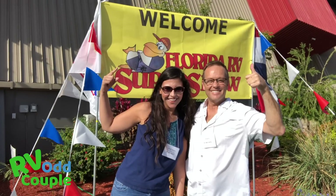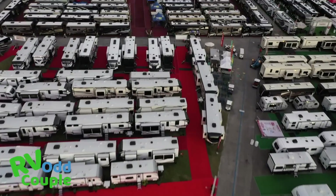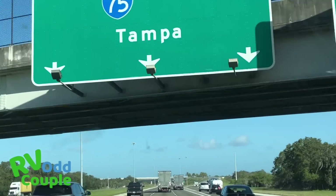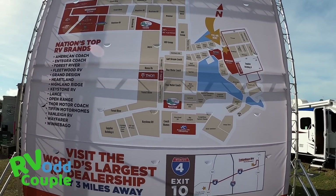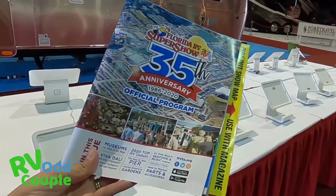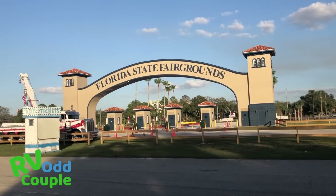We're going to the RV Super Show, and in this video we're going to share newbie tips on how to have a good experience at a huge RV show. Welcome back to the RV Odd Couple — my name is John and I'm Mercedes. We RV pursuing freedom, independence, and adventure because life is so short. In this video we're going to share the best tips if you're going to an RV show, specifically about Tampa, and also for other RV shows.